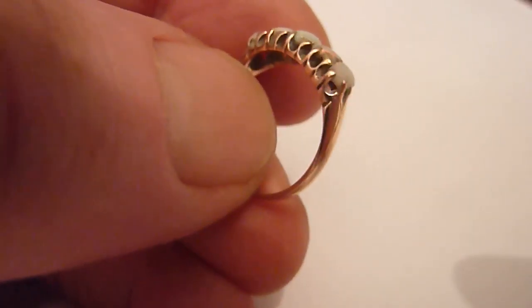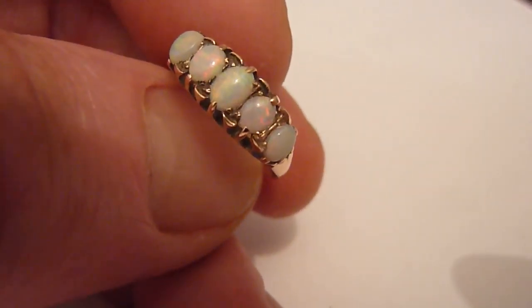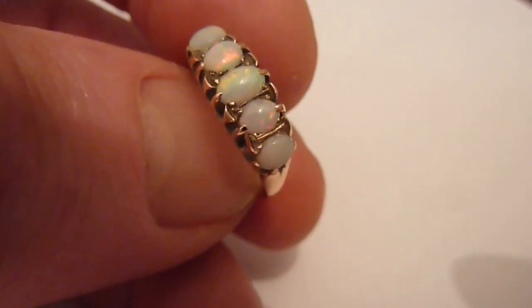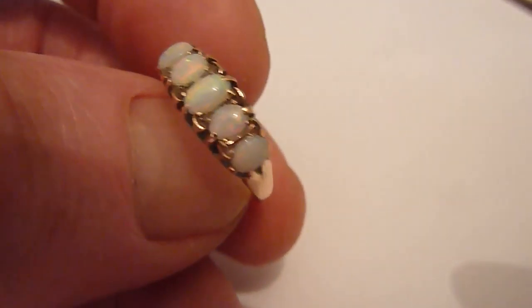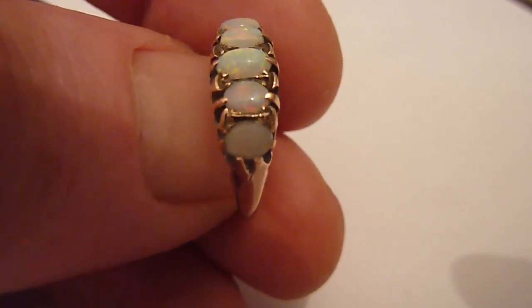This is a nice vintage 9 karat gold ring setting which features these five graduated natural opals. I've brought this ring in so it has just been totally refurbished and as you can see the opals themselves are pale grey with nice flashes of red,